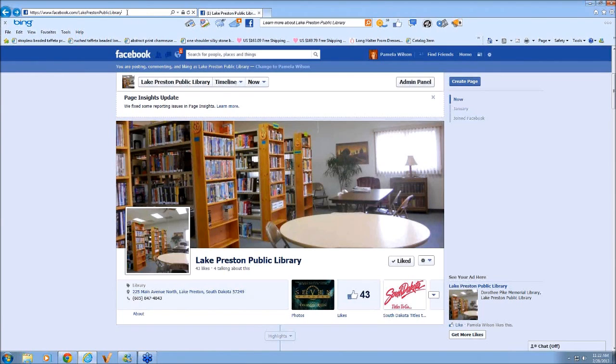Facebook is changing things — everything updates. Someone has another suggestion for promoting: they use billboards to promote their Facebook page, and from what they understand, it's not very expensive. Cool idea.